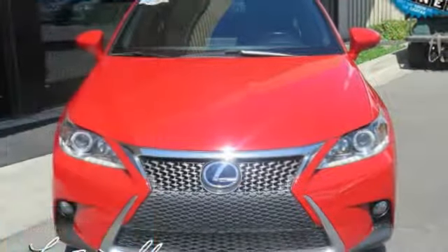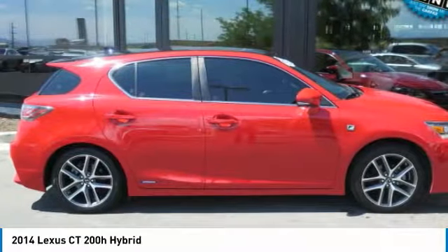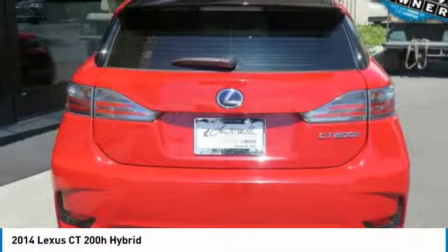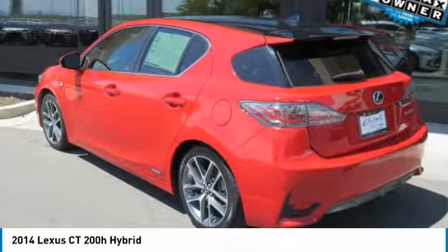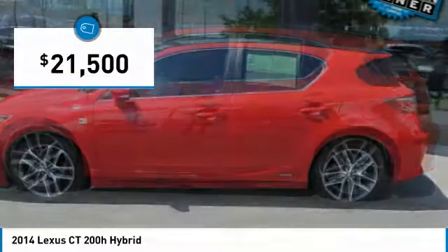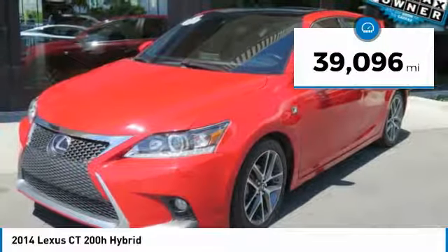The 2014 CT200H. The Lexus CT200 Hybrid pairs exceptional fuel efficiency and superior handling ability with aggressive styling to create a luxury hybrid vehicle that looks great and handles even better. Going green never felt and looked so good, and is priced below $25,000. This vehicle has less than 40,000 miles.